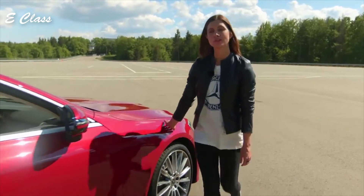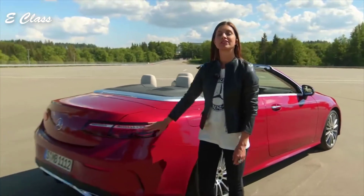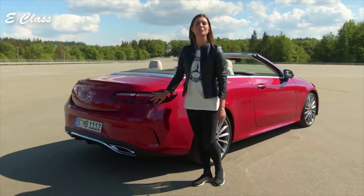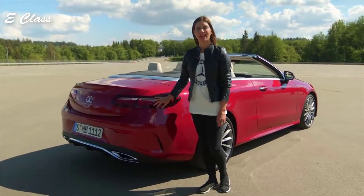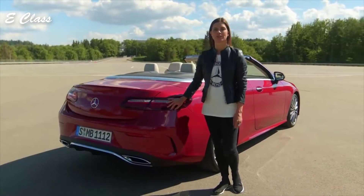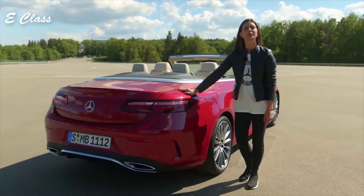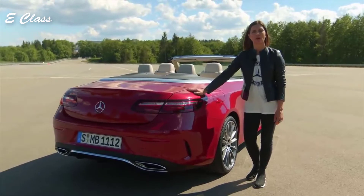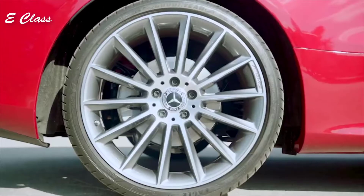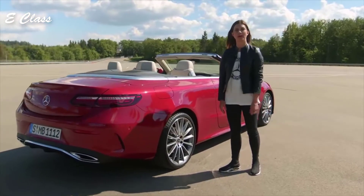Speaking about headlamps, we also reworked the design of the taillights. They now feature LED technology, thus the muscular rear end gets an even more modern touch. Mercedes-Benz customers can select new exterior options, like for example this very expressive new paint called Patagonia Red. We also offer new wheel options, in particular AMG line wheels for more sportiness, but also aerodynamic wheels for more efficiency.